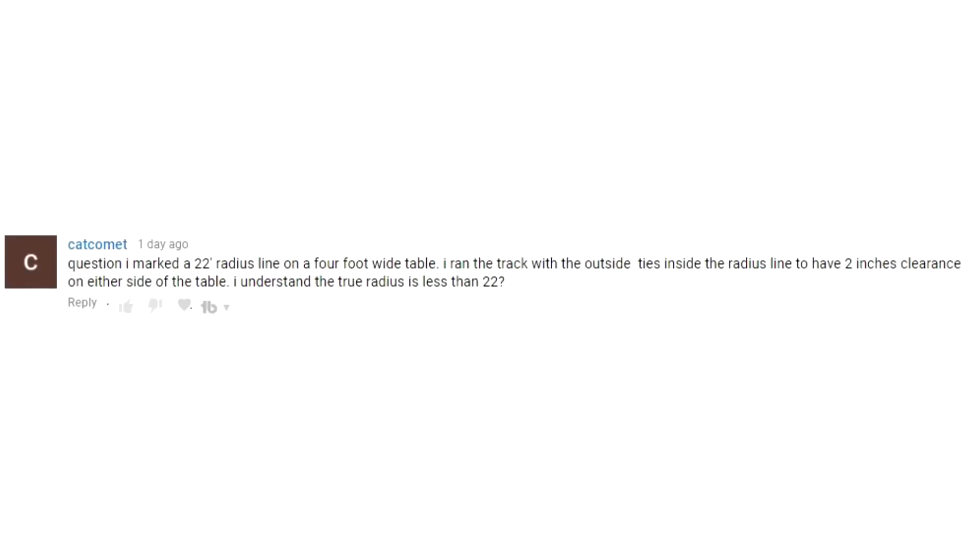Next is from Cat Comment: 'I marked a 22-inch radius line on the four-foot wide table. I ran the track with the outside ties inside the radius line to have two inches clearance on either side of the table. I understand the true radius is less than 22.' You are absolutely correct. The center line of the track is where you measure the radius. Assuming you're doing HO, the center line is approximately 5/8 inch in from the outside tie, so you probably have just a little bit over a 20-inch radius.